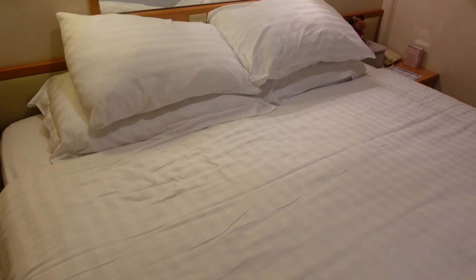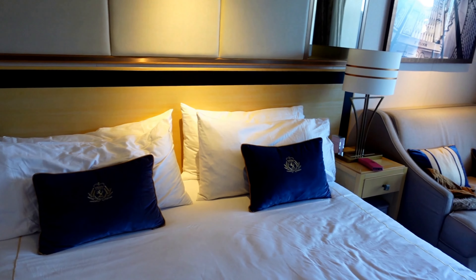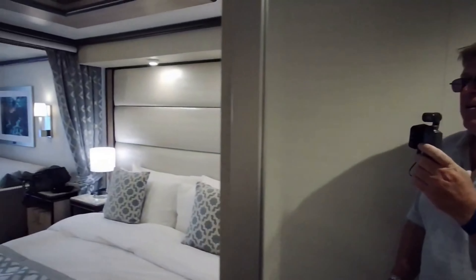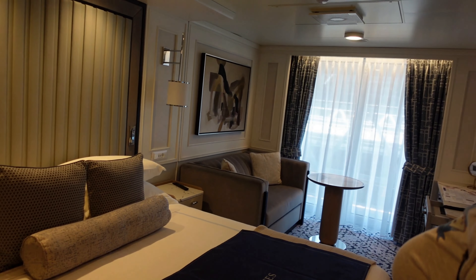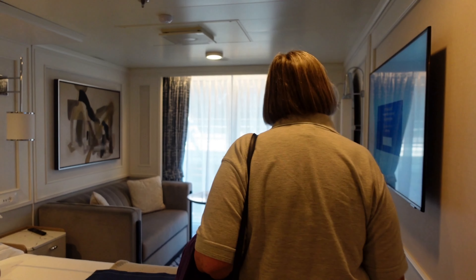We thought we'd break it down into categories to make it easier, so we're looking at beds, space, balconies if you've got one, storage, bathroom, facilities, services, power sockets, and any of those little extras.